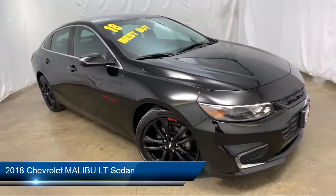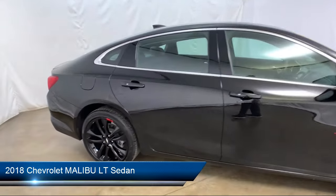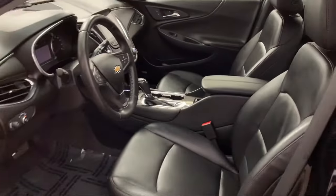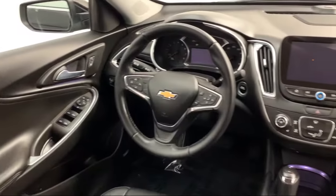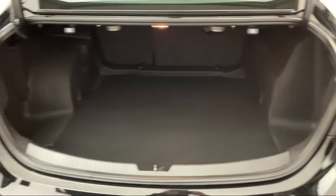It comes equipped with Sirius XM satellite radio, heated front seats, remote start system, rear view camera, keyless entry, Bose premium audio system, tire pressure monitoring system, electronic stability control, steering wheel controls, air conditioning, and has less than 25,000 miles on the odometer.